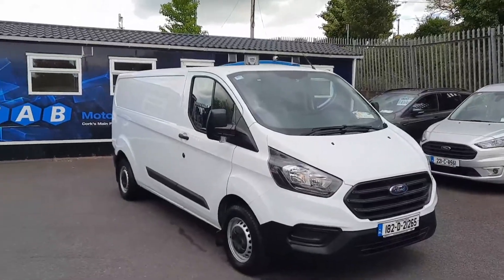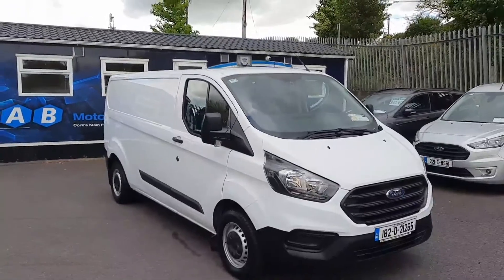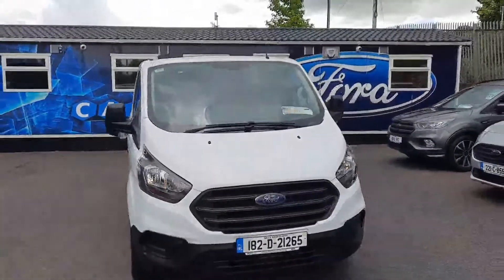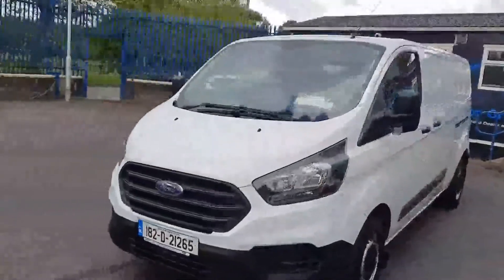Hi all, Leo here at CAB Motor Company presenting this 1A2 Ford Transit Custom. It's a two-liter diesel with a hundred and thirteen thousand kilometers on the clock. I'll take you for a short tour around the van.